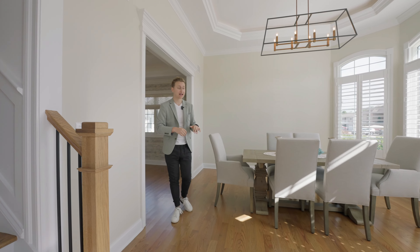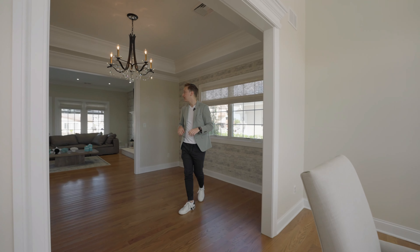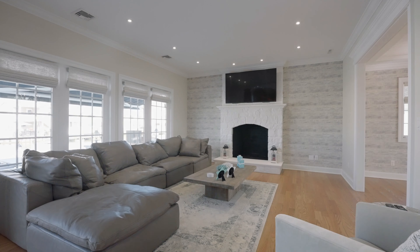Welcome to 1948 Shipport here in the Snug Arbor section of Toms River. This home is spectacular. Follow me.